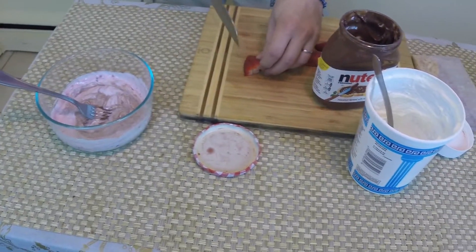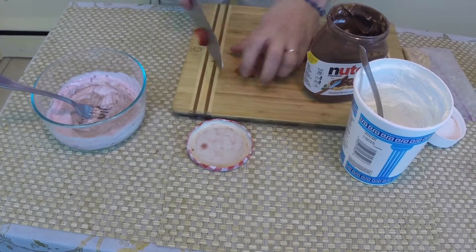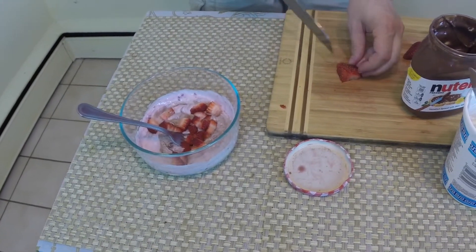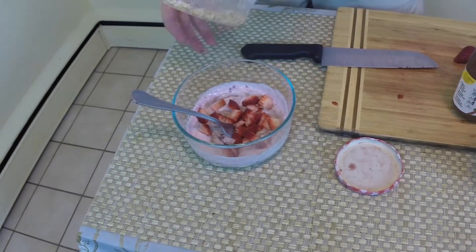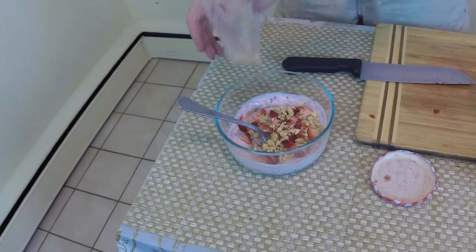Then I'm gonna chop some strawberries and throw them on top. And a little bit of nuts. Nice.